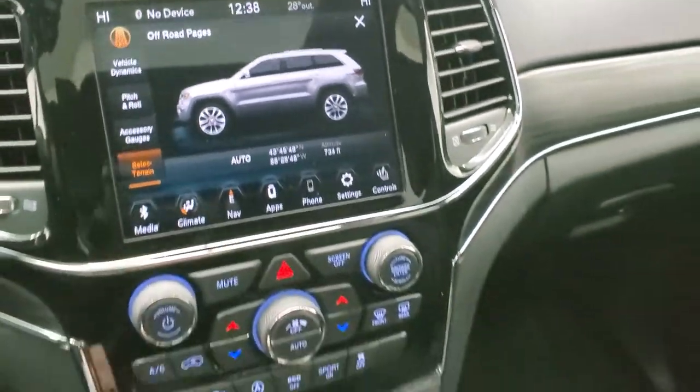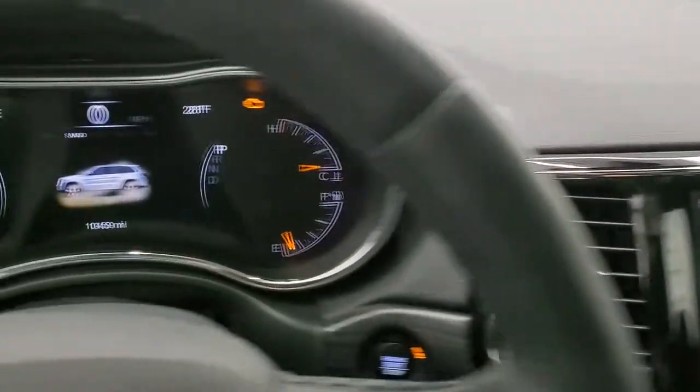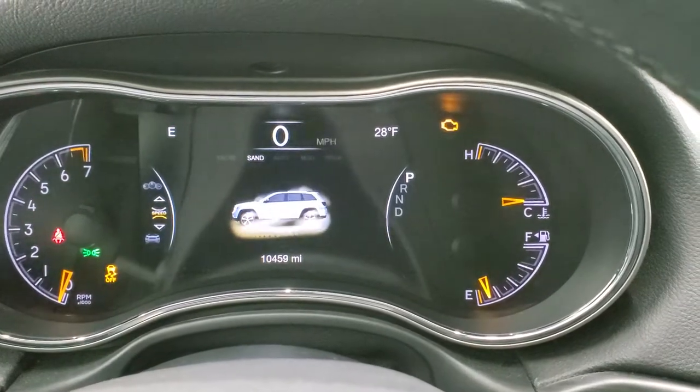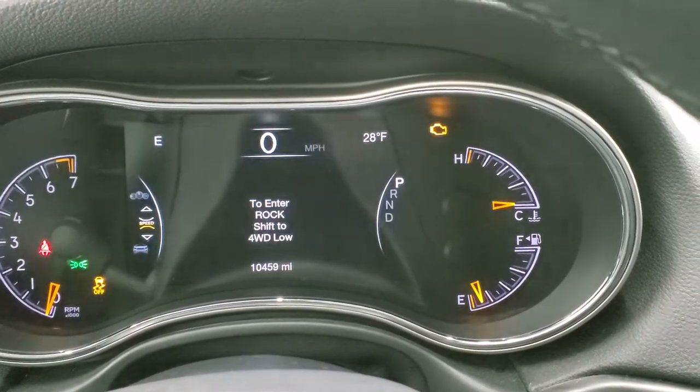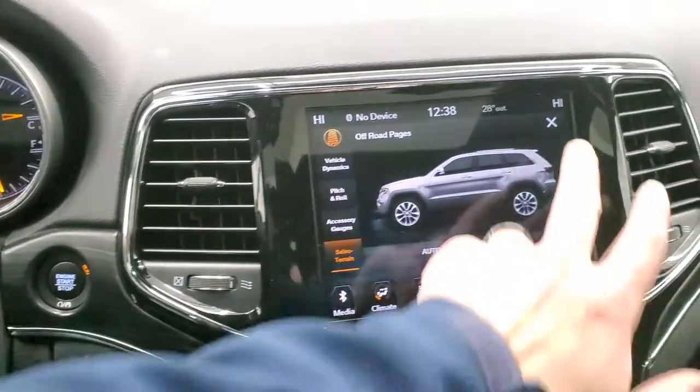And then your select terrain — if you change that, it'll actually change it up there in the EVIC display. So you've got snow, sand, auto, mud, and rock — you have to shift to low for rock. Lots of cool stuff you can do with this radio.